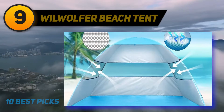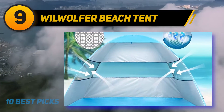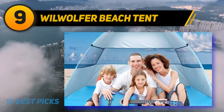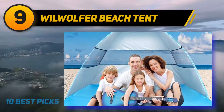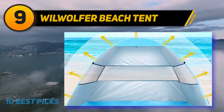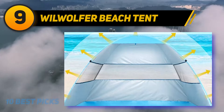At number nine, the Wilwoofer Beach Tent. With this pop-up sun shelter, you can enjoy a decent-sized baby beach tent with the highest levels of protection. It can fit a child and an adult, or two children. It's made of 190T silver-coated polyester oxford fabric with a UV rating of 50+. A mesh panel in the back allows for ventilation, a side storage bag keeps beach essentials tucked away, and the front brow extends so an adult can stay close without dealing with excess sand.